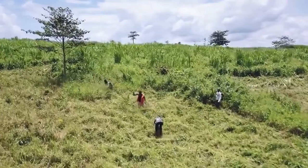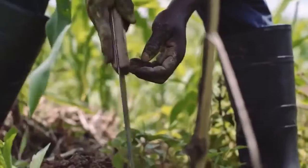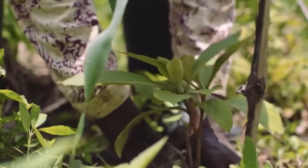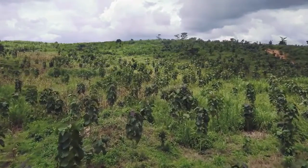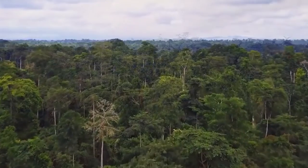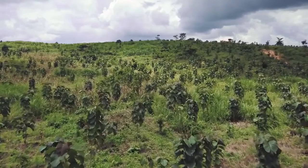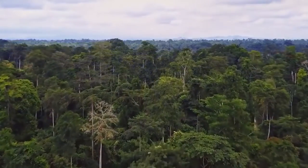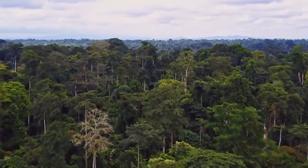Another challenge in restoring a degraded site in the rainforest zone of Ghana is how to control the weeds. Especially when an existing ecosystem has crossed the threshold, a novel or different ecosystem has developed. It is quite difficult because the rate of growth of weeds like elephant grass, which mostly take over a highly degraded area in the rainforest, is very difficult to control in restoration activities.